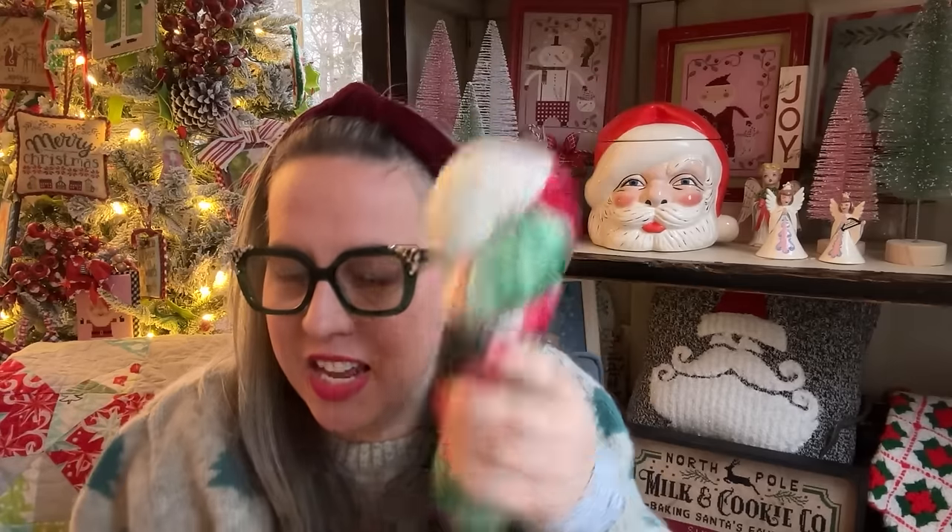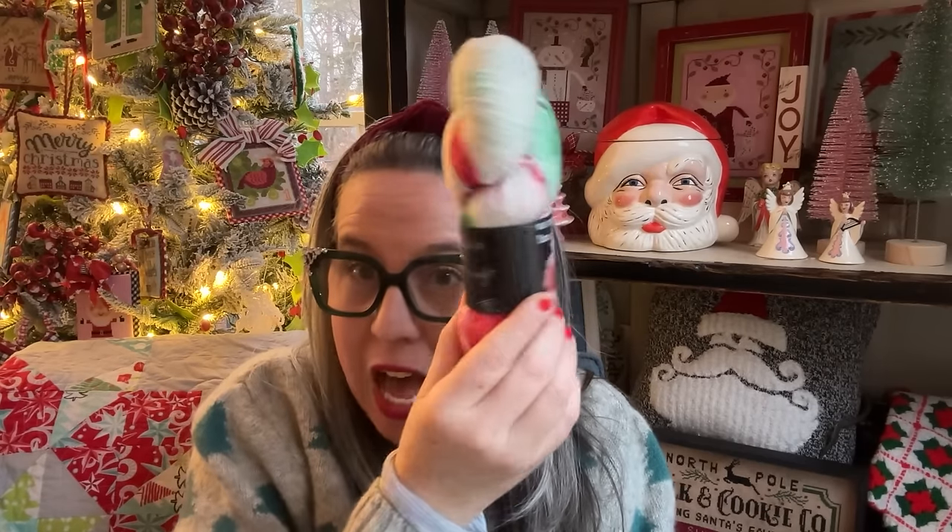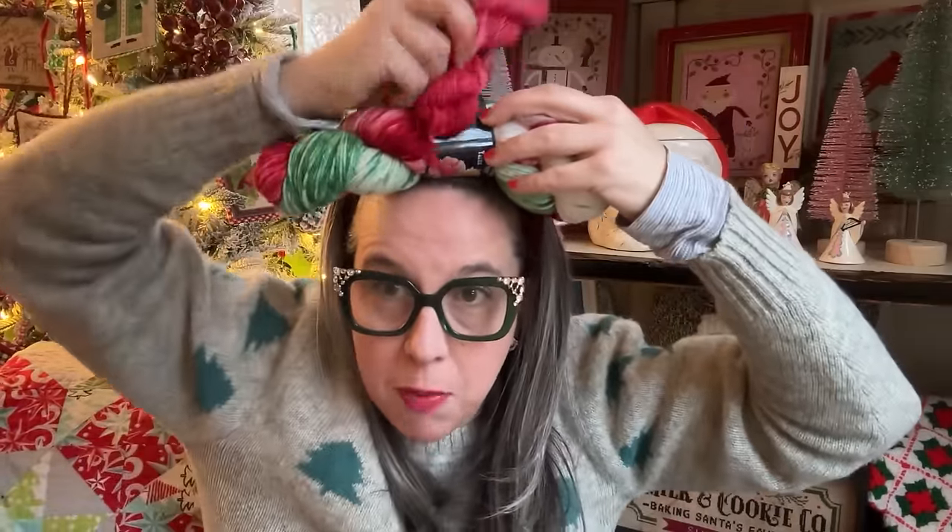Package number two, another beautiful drawstring bag. This one has a full size and a mini — it's a beautiful Tis the Season. This is her Tis the Season in a worsted weight. Do you need a Christmas hat? Maybe you make one of those pom poms — a Christmas hat with a red pom pom — so cute. This is a cute little Christmas themed set that she sent us.